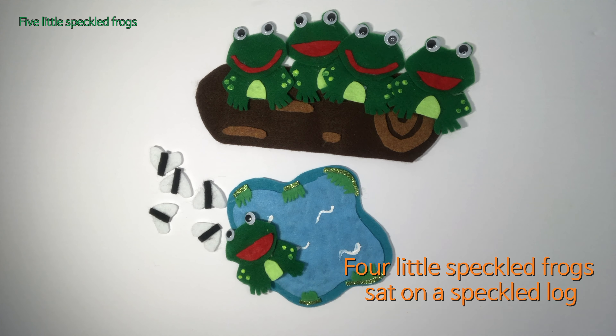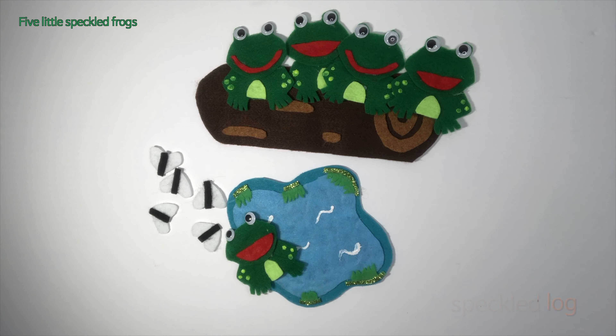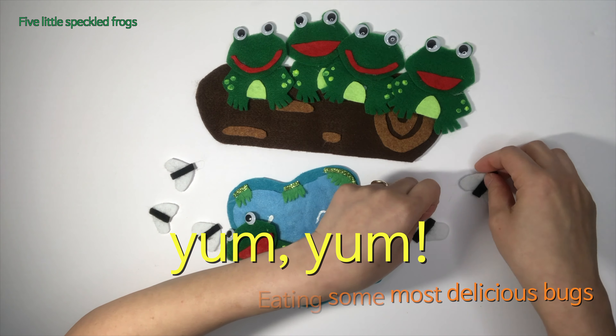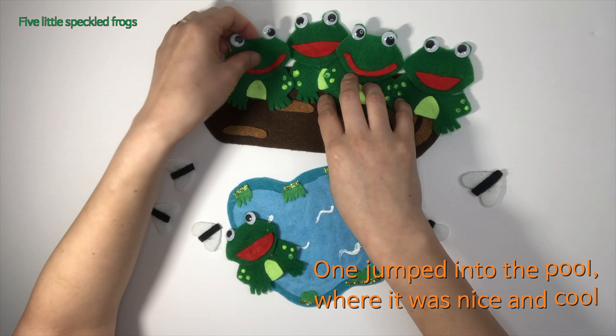One, two, three, four. Four little speckled frogs sat on a speckled log, eating some most delicious bugs. Yum yum!